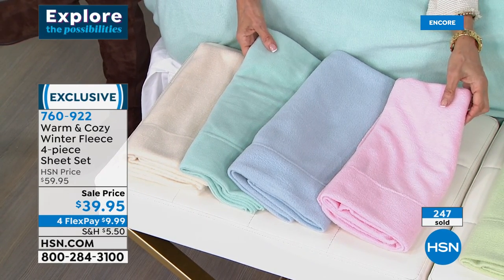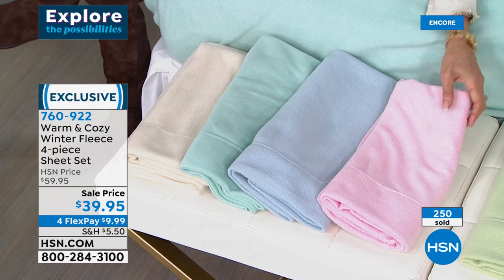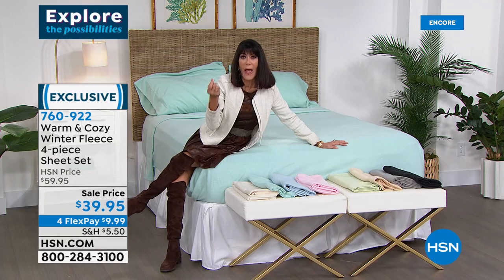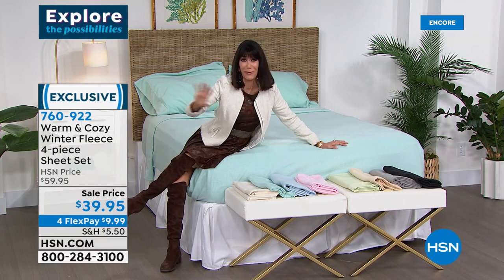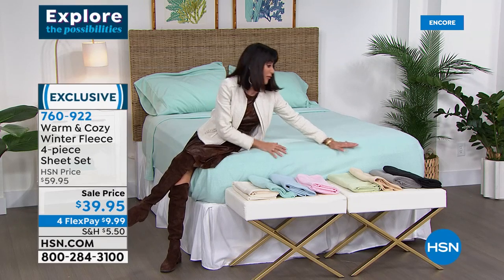You're so right. I've looked for black sheets so many times, and even when I found them, the first time I laundered them they were gray. So I'm glad they're color fast. Look at that beautiful palette — this is the first time we've aired them at this price.